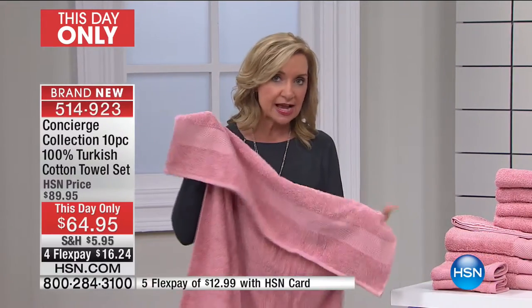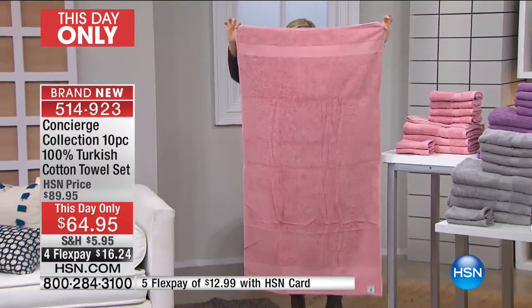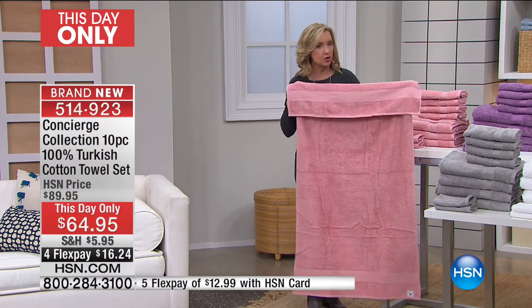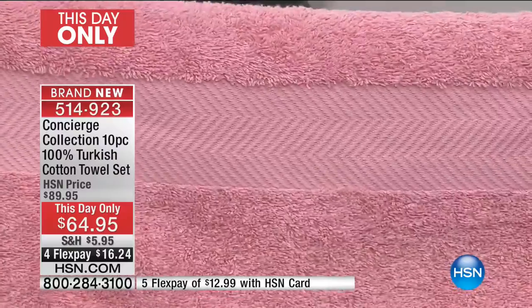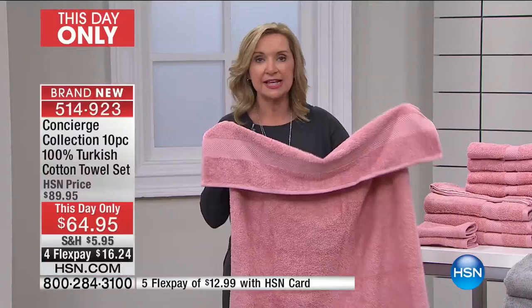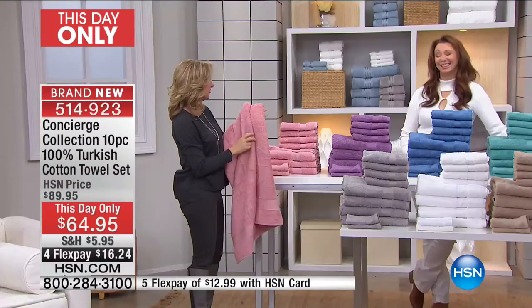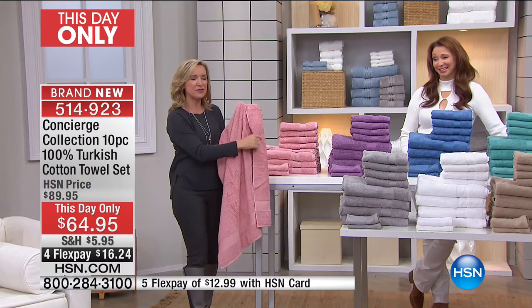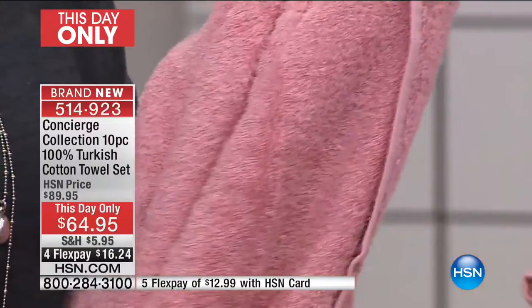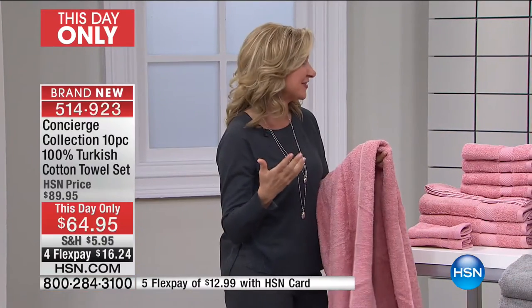These are oversized. The industry standard is 27 by 52 — these are 30 by 54, so they're nice and big and long. We did a really pretty dobby on this — it's almost like a chevron or herringbone pattern, really nicely done. When we do a dobby decorative accent, we do it at both ends of your towel. Have you ever hung your towel up the wrong way and there's no decorative end? These are looped on both sides and they're 100% Turkish cotton.